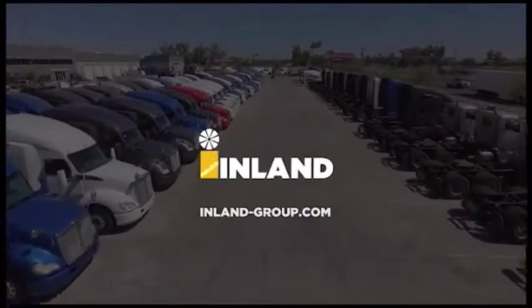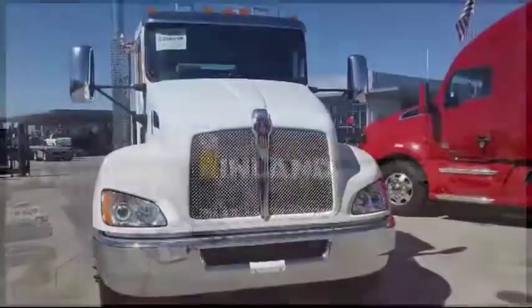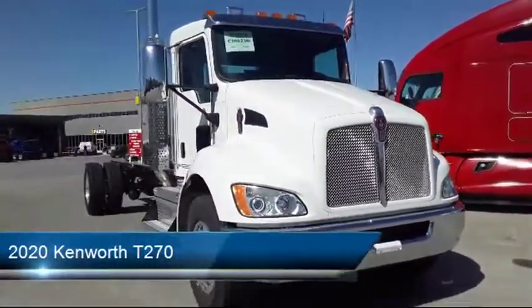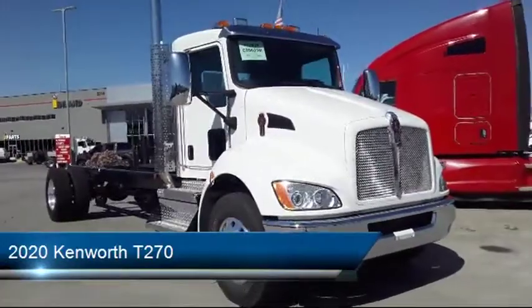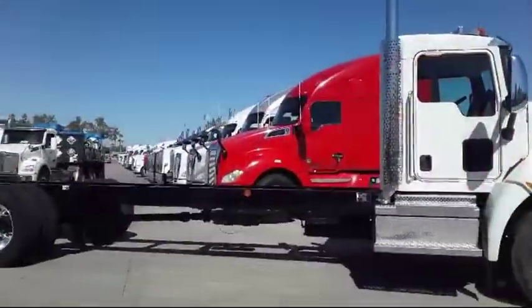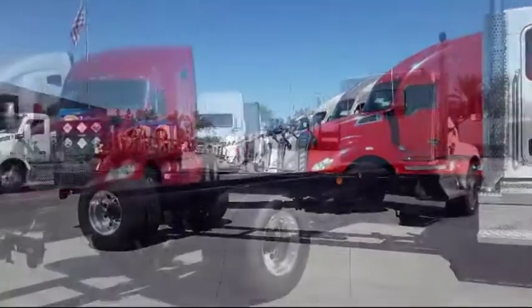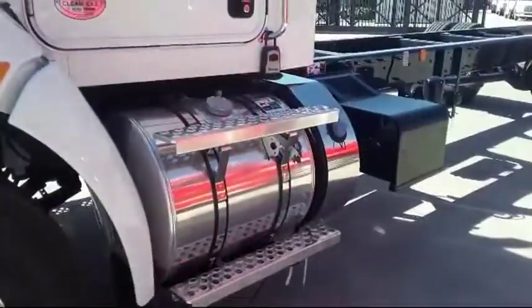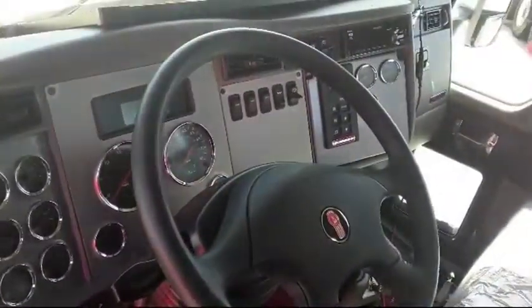Welcome to Inland Kenworth. Here's a look at another one of our great vehicles for sale. It comes equipped with all-aluminum wheels, five rectangular LED marker lights, jumpstart terminals, PACCAR PX7 engine, automatic Allison transmission, 160 amp alternator, and adjustable telescoping steering column.